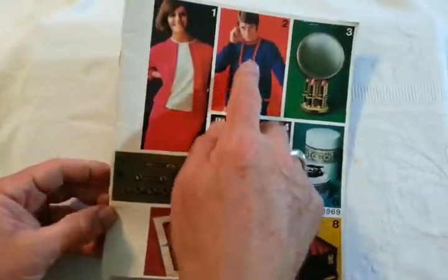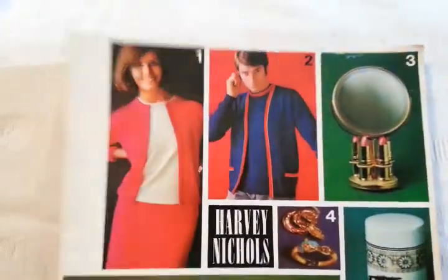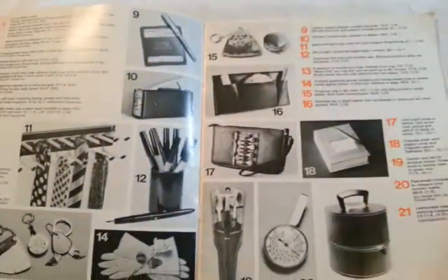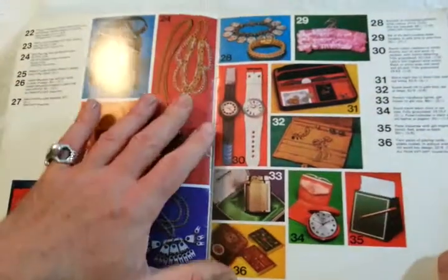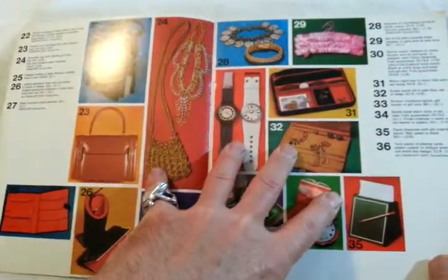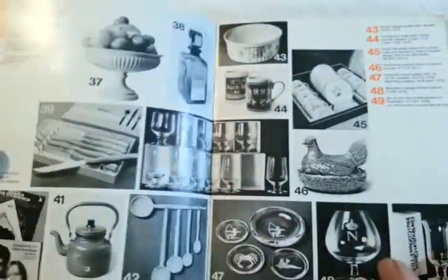Look at that cardigan for men with a matching sort of round-necked pullover underneath. Brilliant. It's full of amazing sort of period items, slightly deluxe items, and these wonderful colours — wonderful 60s colours for the photographs, the yellows and the reds and the greens, very vibrant.